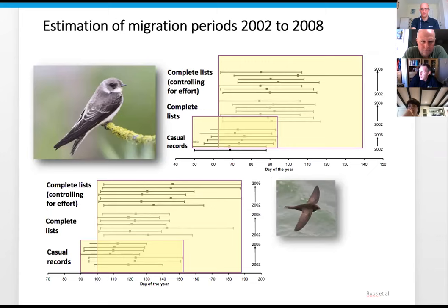Another difference: casual records are really good for first sightings of the year. Most people will put in their first Sand Martin, Swallow, or Swift. As birders we're very good at recording those first sightings, but we're really bad at saying later in the year that we're still seeing them. It's also very difficult to know that the Swift you've just seen in late August was in fact your last Swift of the year.